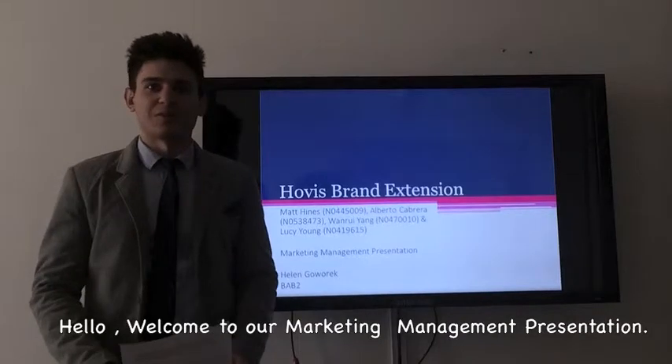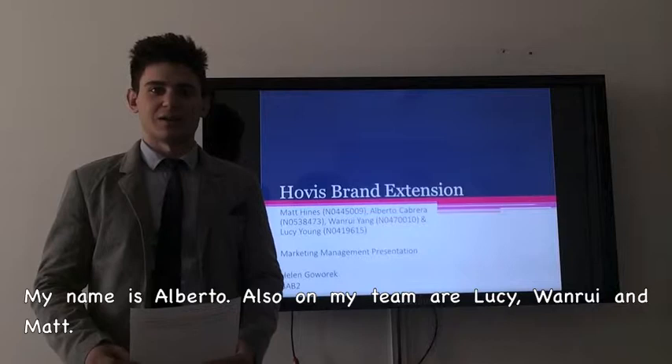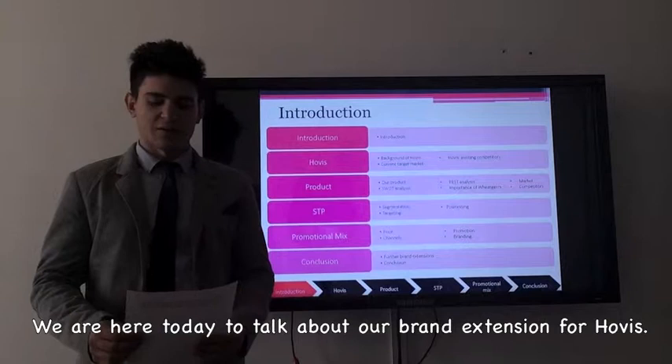Welcome to our marketing management presentation. My name is Alberto and also in my team are Lucie, Wanrui and Matt. We are here today to talk about our brand extension for Hobbies.